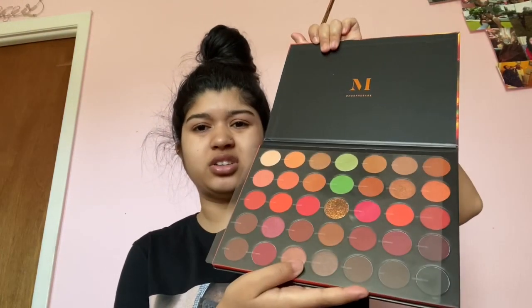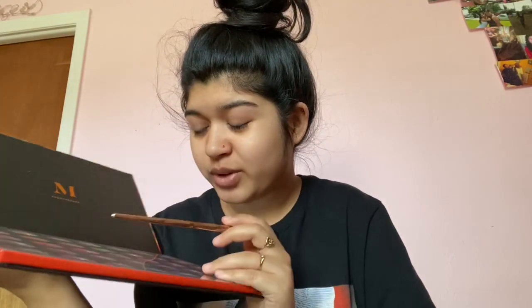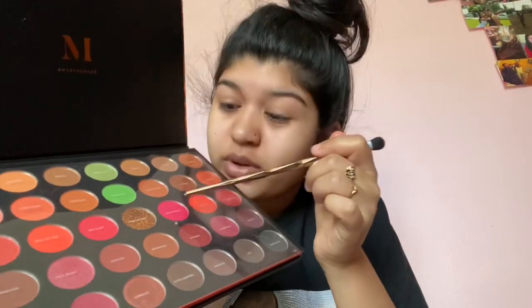I already picked out the palettes I'm gonna use. This first one is the 3503 by Morphe, Fierce by Nature. It's a really cute palette — I suggest it if you like bright colors and nudes. From this palette we're gonna use Ball of Fire and Unstoppable. Then the other palette we're using is the James Charles one.